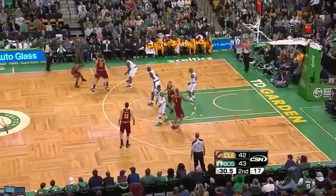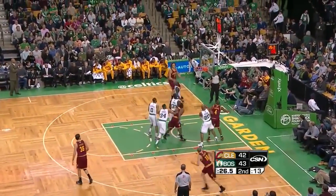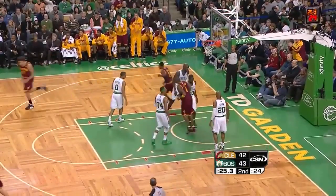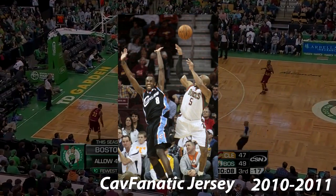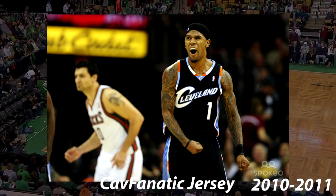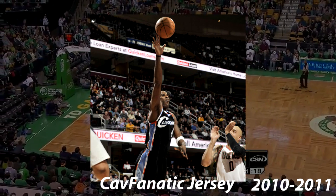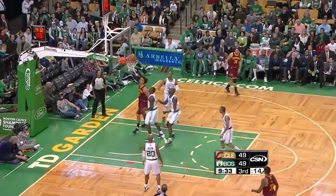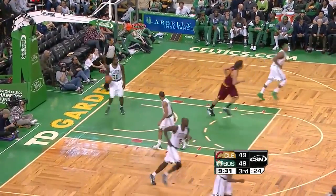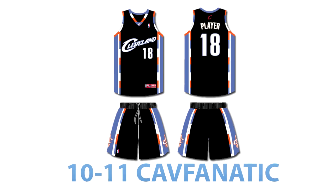Also in 2010, the Cavs featured another CavFanatic jersey — one that wasn't widely known. The base was the 2005-2010 alternate jersey, with many things changed. The jersey was black, featured baby blue, orange, and white as accent colors, and had baby blue siding. This was only worn once in a game against the Toronto Raptors. This is an accurate representation of this jersey.